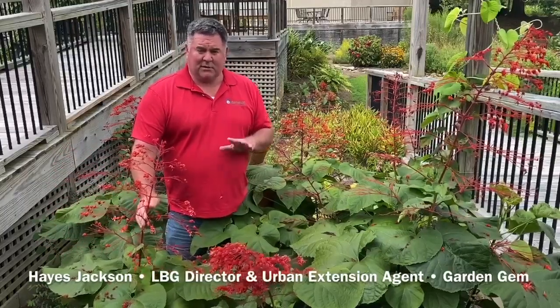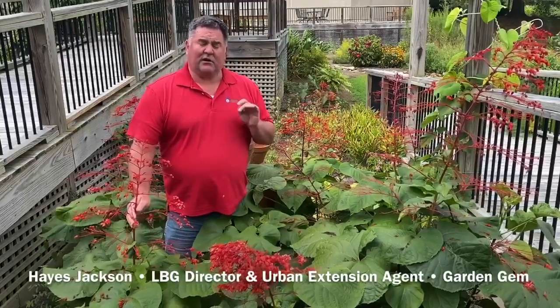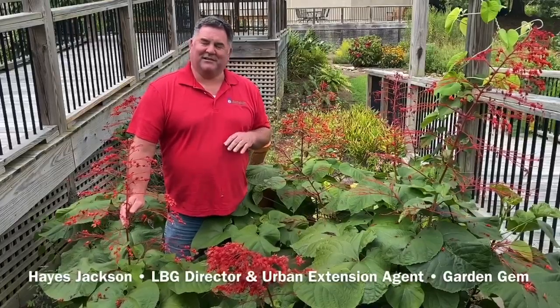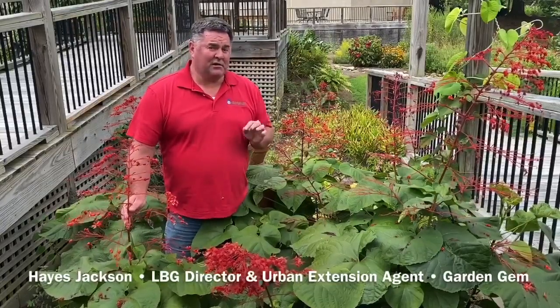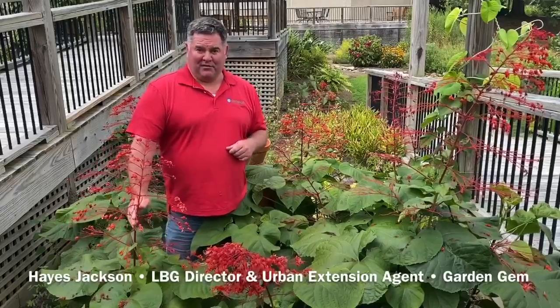The hummingbirds, the butterflies, and the pollinators love it. This is Claridendron speciocissimum — it's one of those long names that looks like it has too many vowels — Claridendron speciocissimum, also known as the pagoda flower.